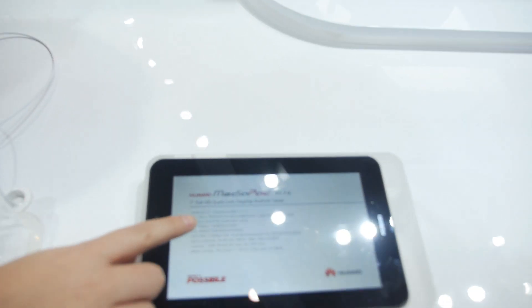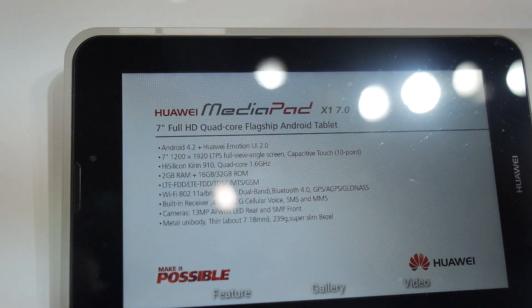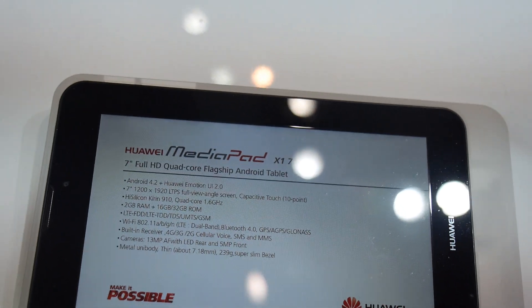I don't understand. Because we use our own chipset — the HiSilicon Kirin 910. It's our branded chipset. So you're saying HiSilicon Kirin 910? Yes. This is not the K3V2 — it's the next one, the latest one. We just launched it at the end of 2013.